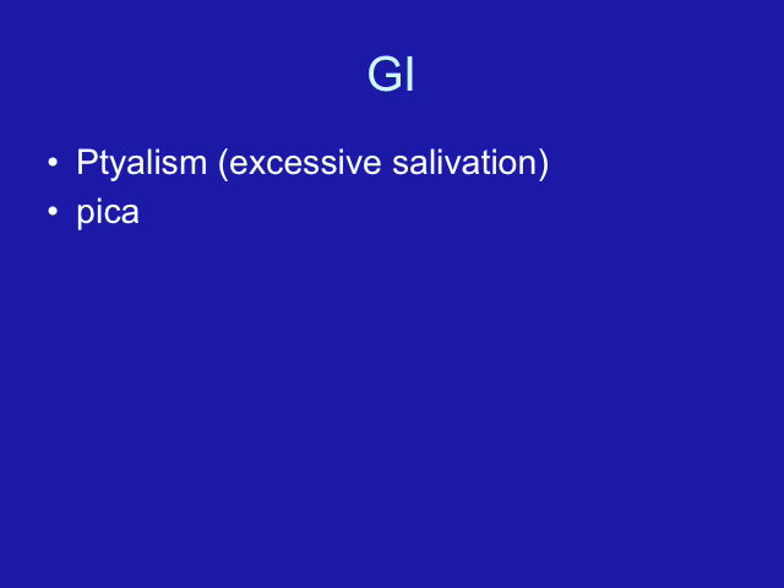The gastrointestinal system also undergoes many changes. Nausea and vomiting may be present — the dreaded morning sickness — which usually occurs during the first 12 weeks of pregnancy, thought to be due to increased amounts of HCG. Morning sickness does not always just occur in the morning — it can occur morning, afternoon, or night. Women can keep dry crackers or toast by the bedside and eat those before getting up, and eat small, frequent meals. Women also experience alterations in their taste and smell, which is probably responsible for some of those food cravings.